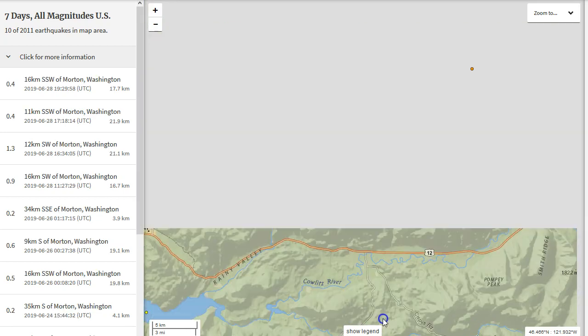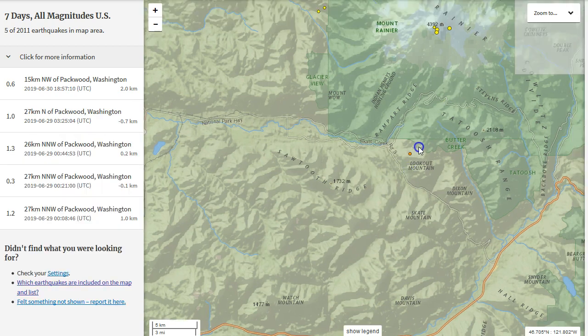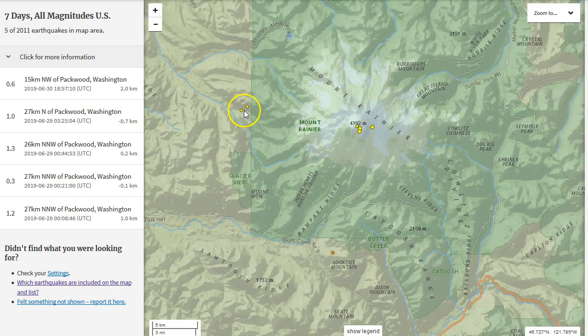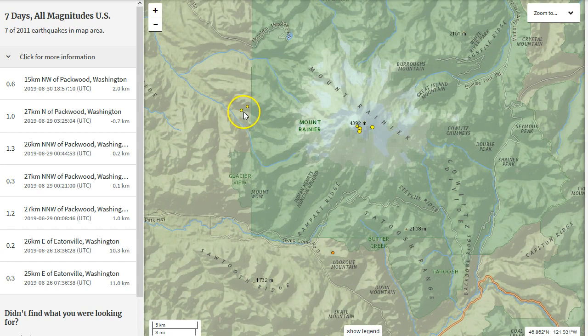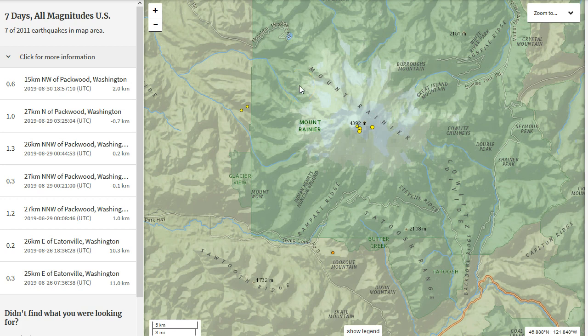Going up to Mount Rainier — we did see a few earthquakes reported the other day. There are two right along the West Rainier seismic zone, which is related to tectonic activity. Under here could be related to magmatic, hydrothermal, or tectonic activity under Mount Rainier, plus one just to the south. Mount Rainier isn't seeing as crazy an increase in seismicity compared to Mount St. Helens, but it is occurring nonetheless.